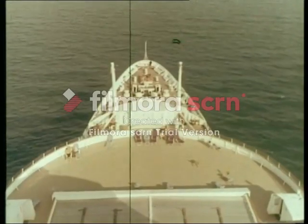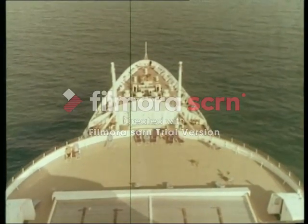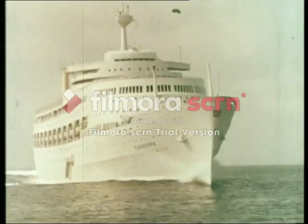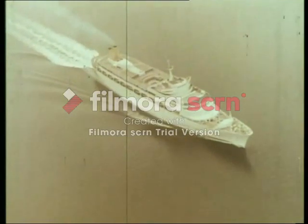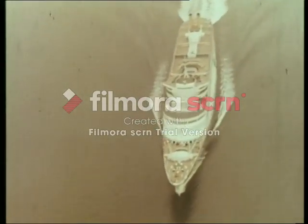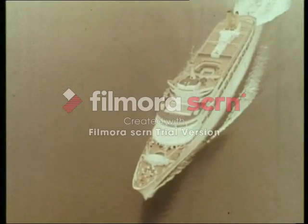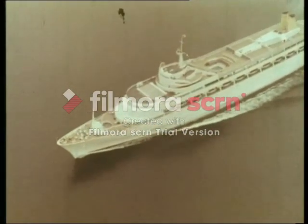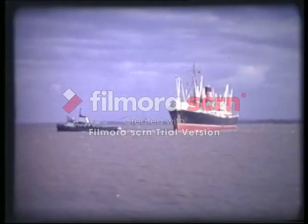Her cutting-edge features showed off well from above. No lifeboats were to be seen on deck — they were retracted into recesses of the superstructure. Her engines, and therefore the funnels, were placed aft and side by side, making her sleeker and with much more deck space. Canberra was fastest in the fleet. But despite her importance, there were so many other players among the great fleets of ships operated by all the companies then associated with the P&O Group.